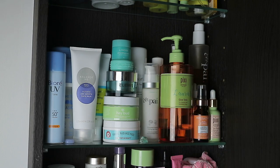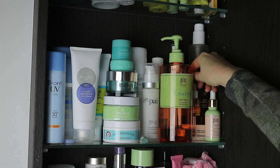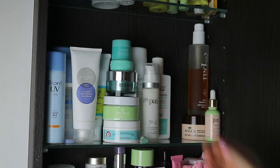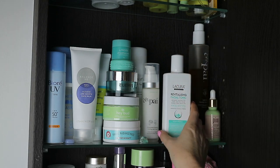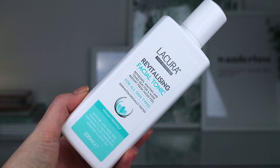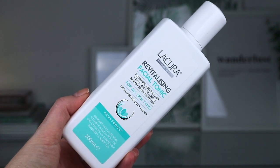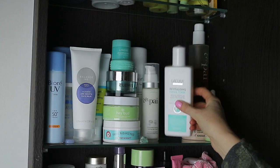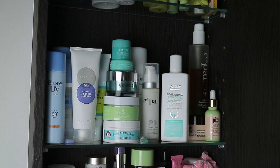Then behind is the Pixi Glow Tonic — you guys know I love this, I've been using it forever. I've mentioned this so many times before. If you're just starting out with glycolic acids and want something quite gentle, the Pixi one is a good place to start. Balancing at the back is the Lycura Revitalizing Facial Tonic — I spoke about this in a new skincare products video last year. I use this every day, day and night, and I absolutely love it. It's a great dupe for the Liz Earle one. The only thing is it's a pour-on, so you just pour a bit on your hand and pat it onto the face.